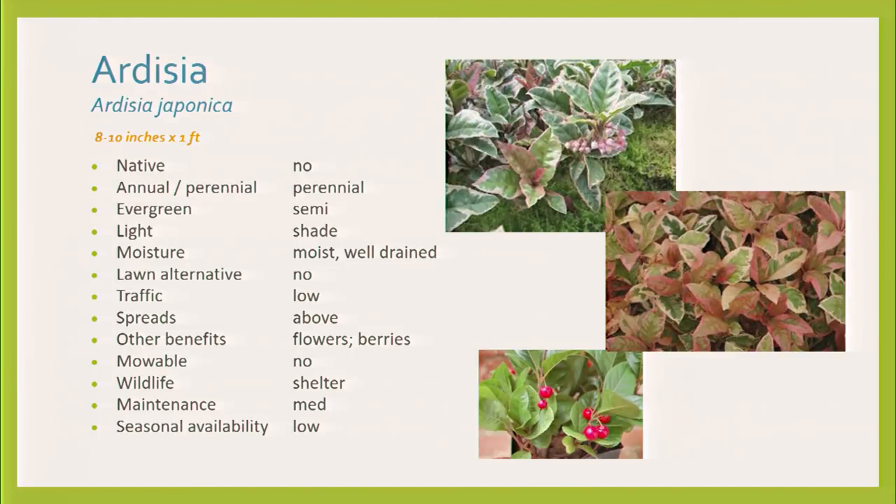Ardisia — I like it quite a bit. This is one of those Japanese ones. Notice that 'japonica' means from Japan, and these plants come from nice mountainous regions that stay cool. We don't stay cool, and we have reflected heat. These kinds of plants need to be on the north or northeast side and stay cooler with no reflected heat. But they do beautifully — look how gorgeous they are. You get these really nice berries on them. This is the variegated version, which is quite nice.